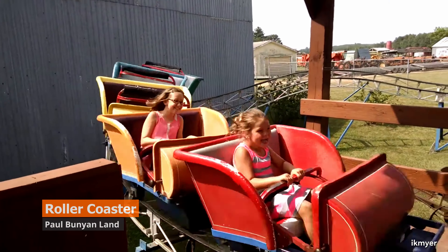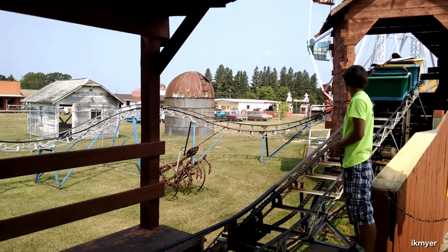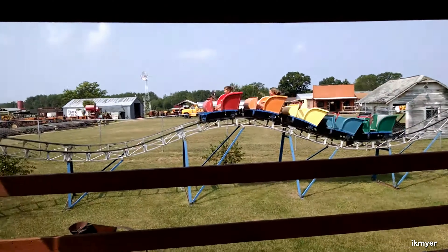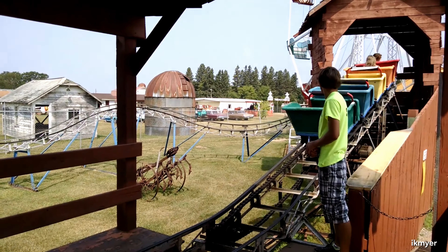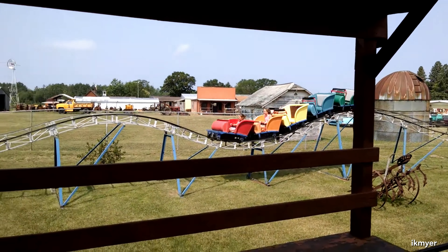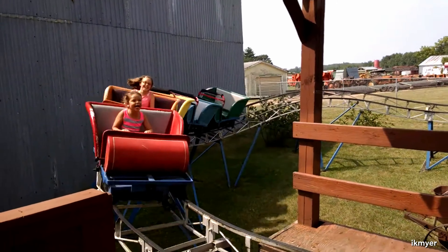Roller Coaster at Paul Bunyanland in Minnesota is an absolute gem of a ride. Built by the world-renowned manufacturer Molina & Sons, or M&S for short. The ride starts off with a lift hill the size of a grown man, and sends riders over two incredible airtime moments before returning to the station. You'll then cycle about 50 more times until the ride ends. We really appreciate the level of detail — it totally feels like you're on a farm in the middle of nowhere.